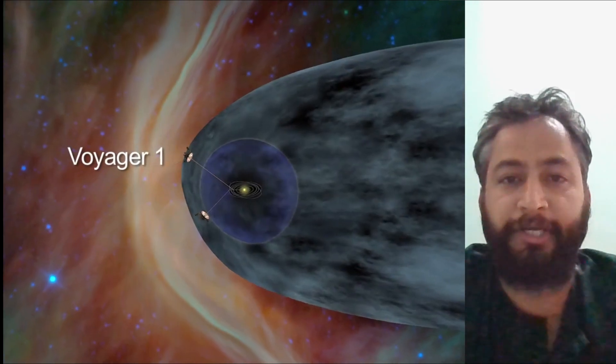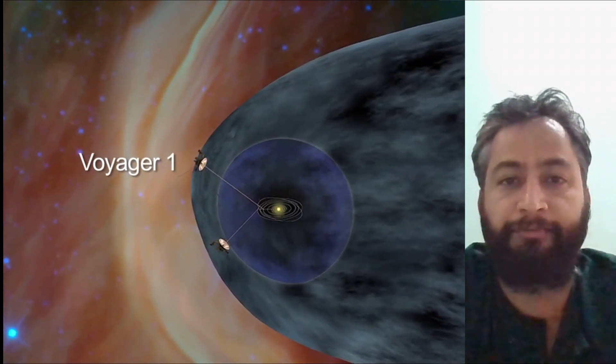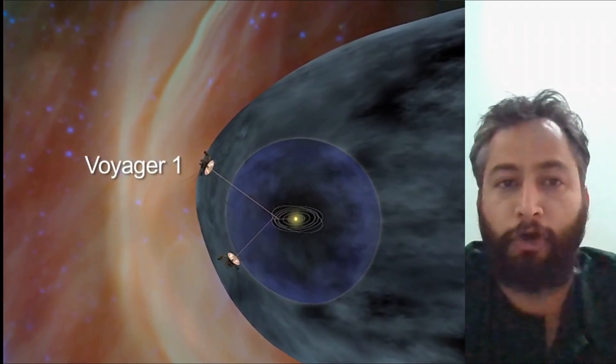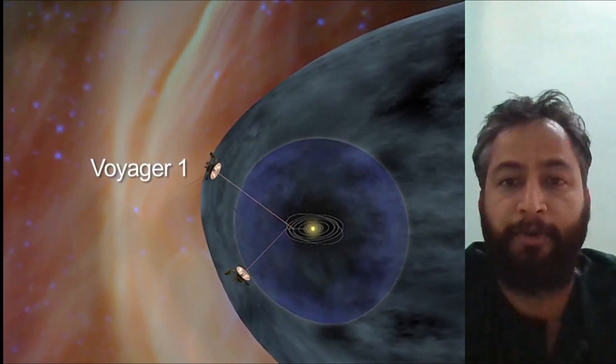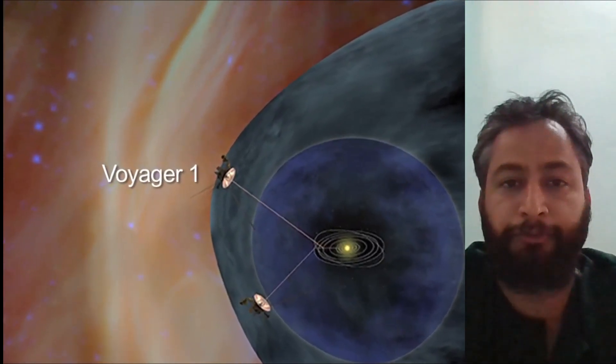Hello friends. Voyager 1 is returning science data from all four instruments. NASA's Voyager 1 spacecraft is conducting normal science operations for the first time following a technical issue that arose in November 2023.